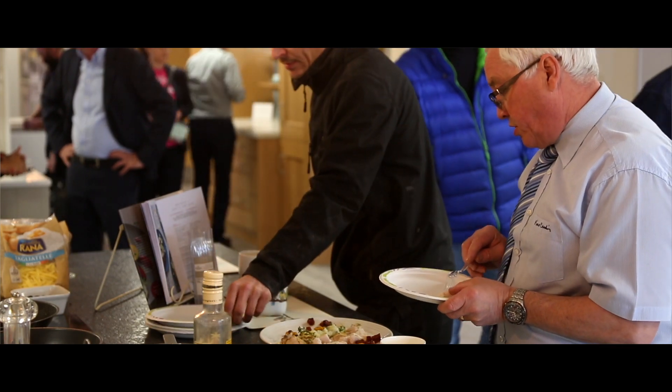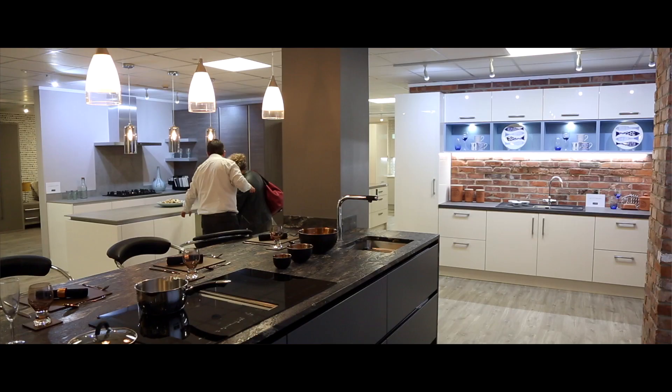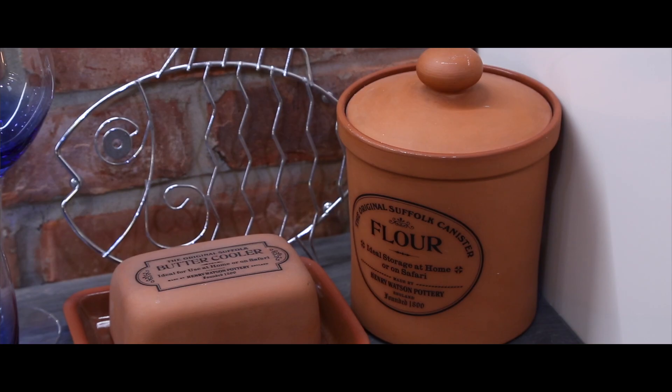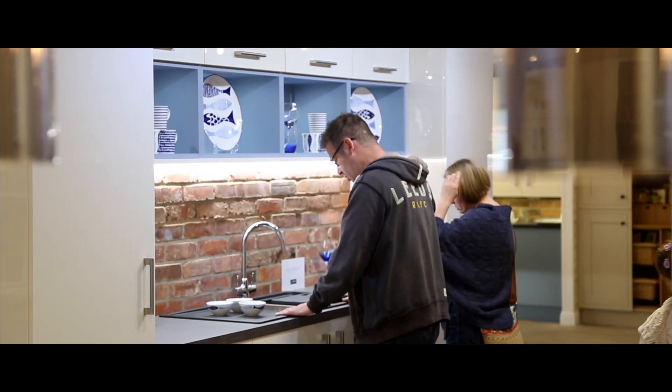I'm looking to get my kitchen replaced and quite a few people have suggested I look at this range. I think it's nice to actually see them in situ. There's a much wider range than I was expecting. One of the Laura Ashley ones I particularly like, and also one of the linear form ones.